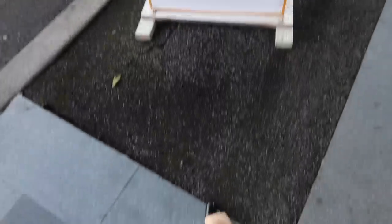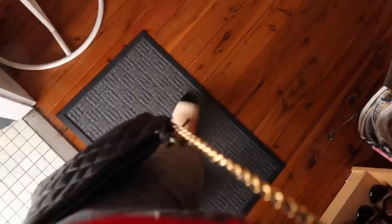All right, you guys, I am at the very first op shop. Let us see what I can find. Okay.